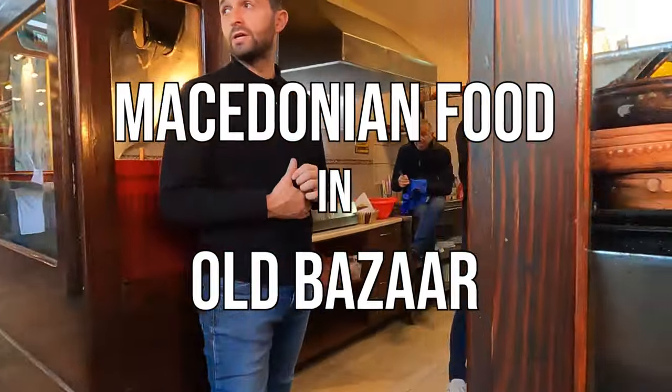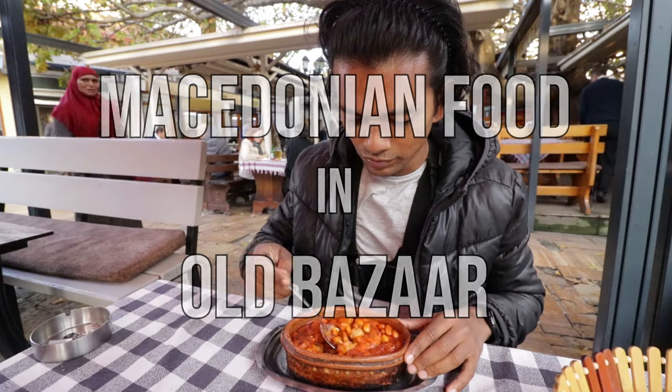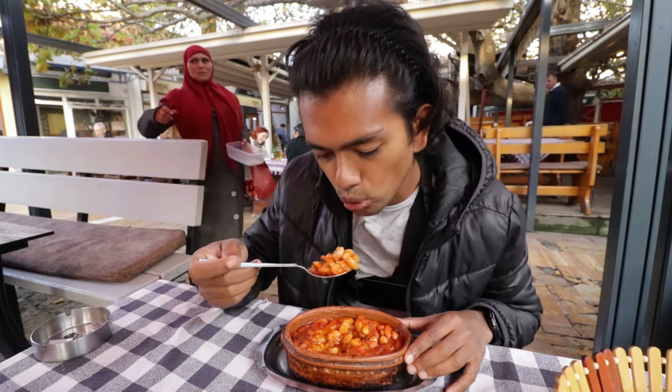Is this Tafche Grafche? Tafche Grafche — yes. So right now I'm in the old bazaar of Skopje in North Macedonia and I'm going to try to find some traditional Macedonian food.